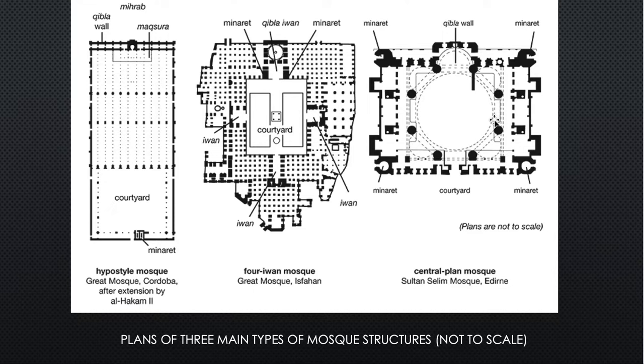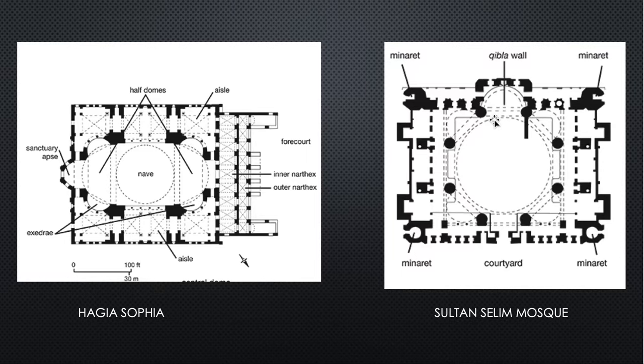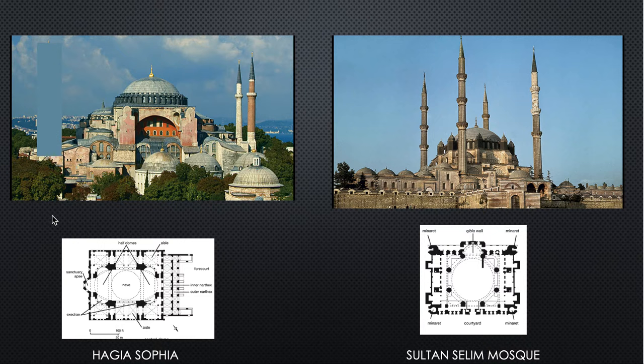Here side by side are three mosque plans — all I'll ever show you. The first is the original old mosque based on Muhammad's house; the center is the four-iwan mosque from the eastern parts of the empire over Persia; and this one is the central plan mosque with a dome, the Sultan Selim Mosque in Edirne, Turkey. Comparing it to Hagia Sophia's plan: Hagia Sophia had a central dome plus two half-domes on either side for a more elongated shape, whereas the Sultan Selim dome is actually larger. Side by side you can see both their differences and their similarities.